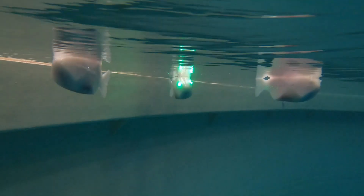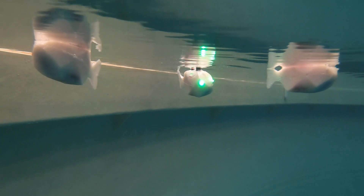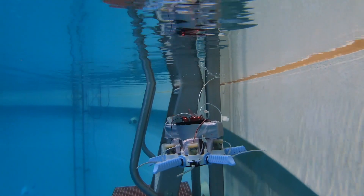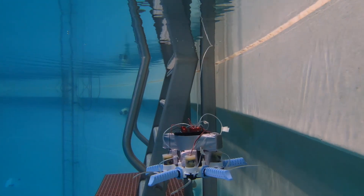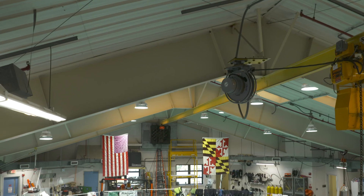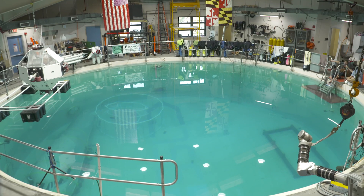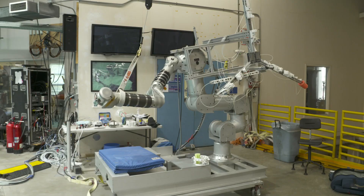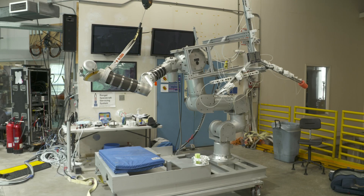The Neutral Buoyancy Research Facility is the largest underwater research facility on a university campus and the only one equipped with underwater motion capture. This is where we study autonomous underwater robots and space systems, using the underwater domain to simulate microgravity. We have a tank that's 50 feet across and 25 feet deep. There are only six tanks like this in the world, and this is the only one on a university campus and one of only two active facilities in the United States.